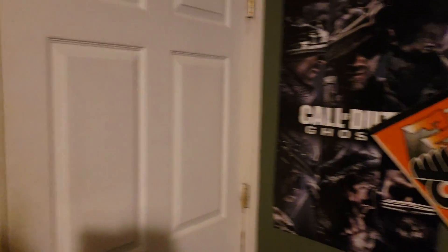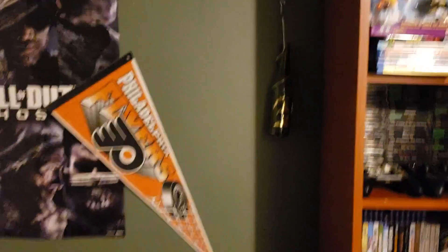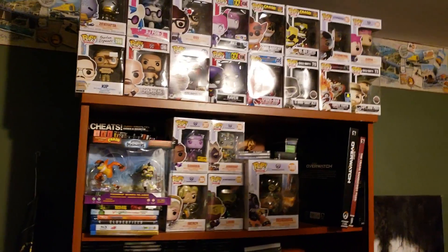First things first, this is my door — it's a beautiful door — and when you walk right in, I have a Call of Duty poster and a banner that I ran out of tacks for so I can't do anything about that. There's also a rainbow smash on the ground next to my atlas, which is pretty cool. Then we move over to my bookcase.